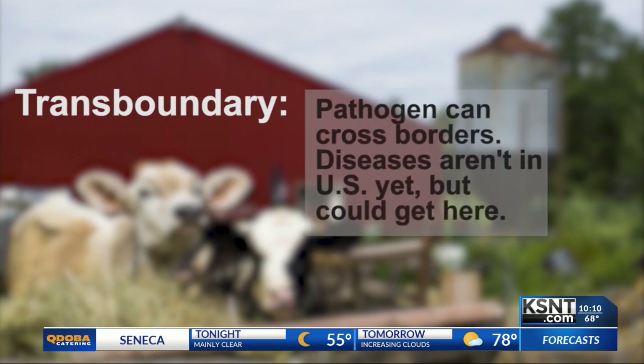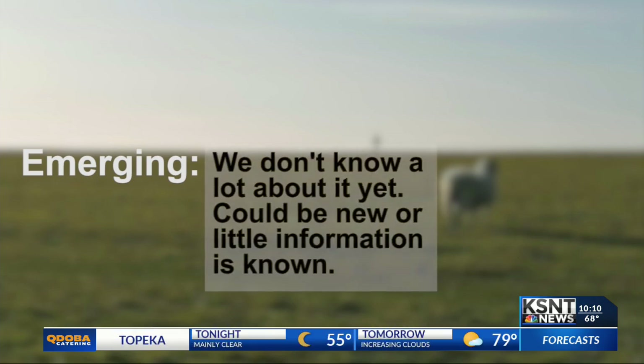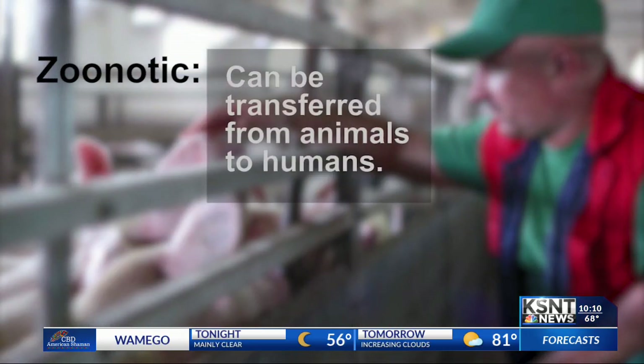That means diseases that can cross borders — so they aren't in the U.S. just yet, but they could get here. Other diseases being studied are ones we don't know a lot about — they could be new, or only a little information is known about them. And then there are diseases that can be transferred from animals to humans. The science at MBAAF will help develop tools to predict what the next pandemic or virus could be, and develop countermeasures against those things.